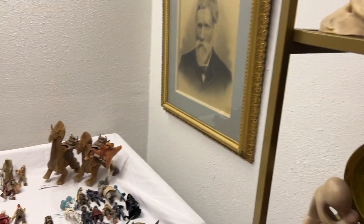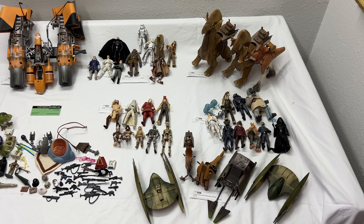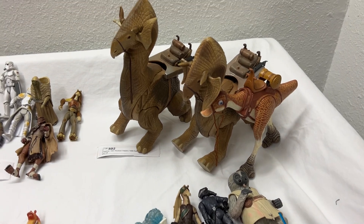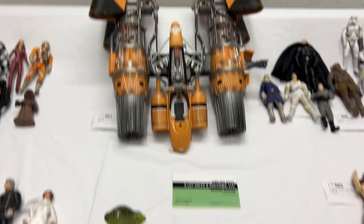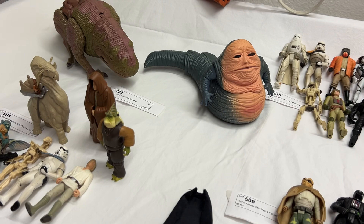Now we're going to another galaxy — we have Star Wars. For all of those Star Wars collectors, take a look at this collection. We've got it all: there are vehicles, characters, animals, all kinds of things. I think this guy here is my favorite — I don't know what he's called, but I like him.